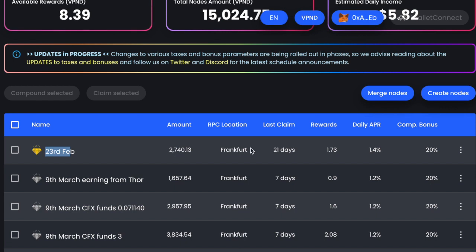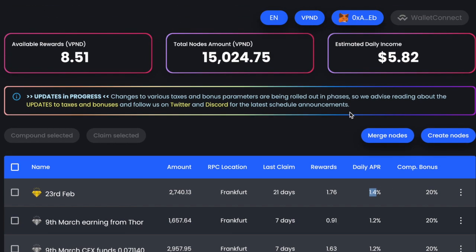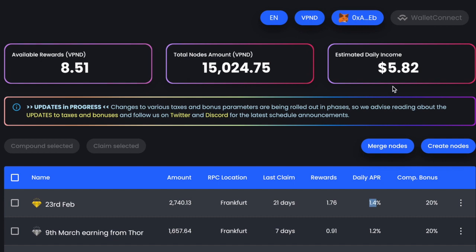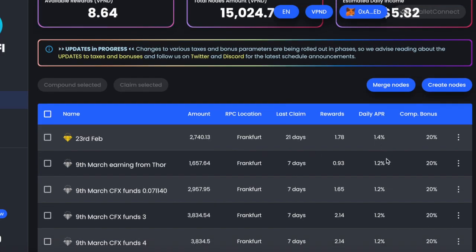I bought the first lot of notes on the 23rd of February, and when I saw that it was working okay I decided to buy some more. My strategy is to compound. At the moment on this deposit I'm getting 1.4% a day, and on these ones down here I'm getting 1.2% a day. In the top right-hand corner it says I'm earning $5.82 a day from the $500 I initially deposited — that's an average of about 1.6% per day.